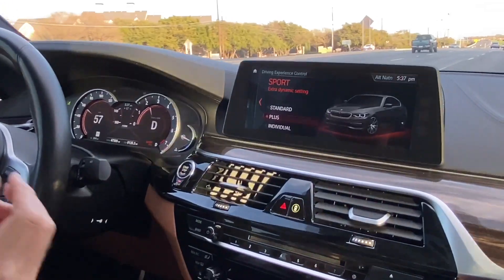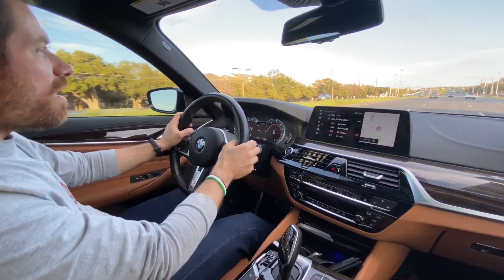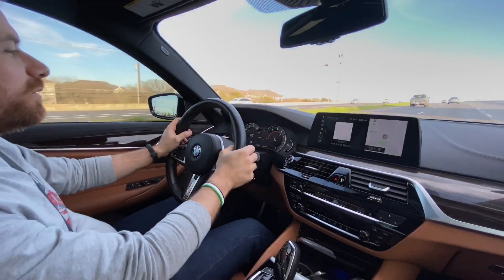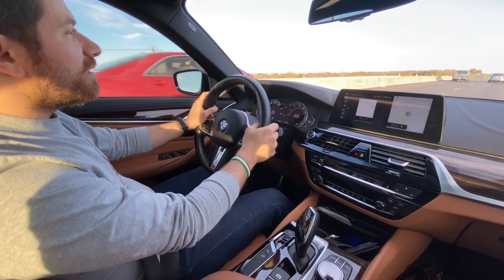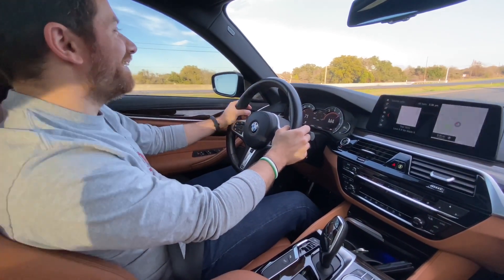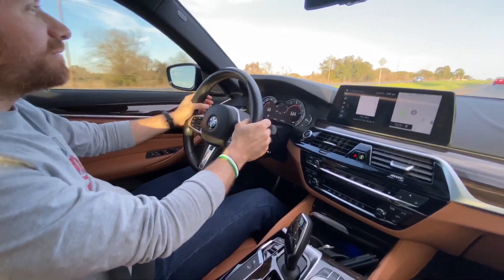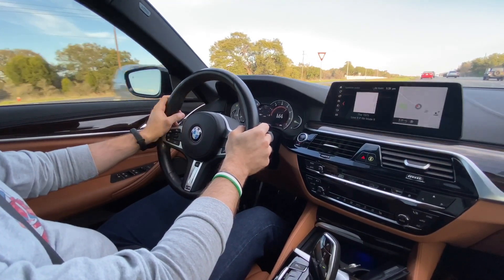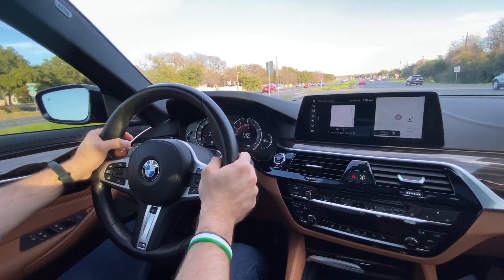In sport mode, you can feel the seat bolsters kind of pump up a little bit. That's quick. We have the ZF automatic transmission here — it's pretty quick. In sport mode it gives you that jolt, mimicking a dual-clutch transmission, and the pickup is pretty good. You can see the shifts are fairly quick.